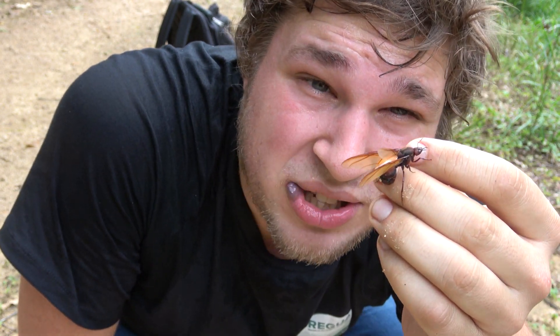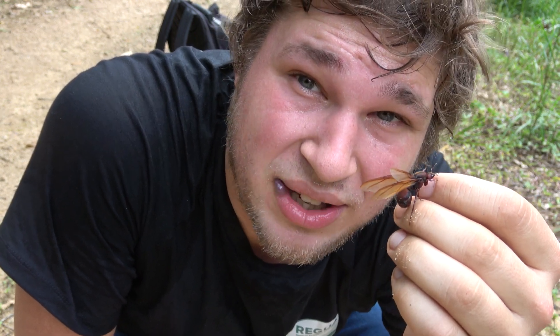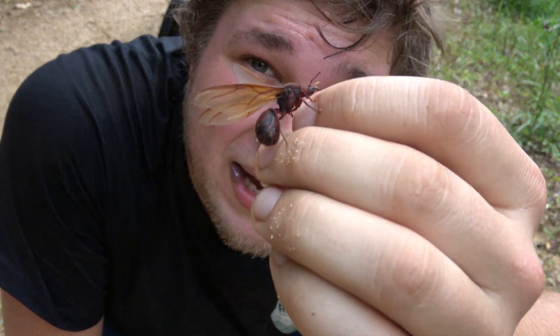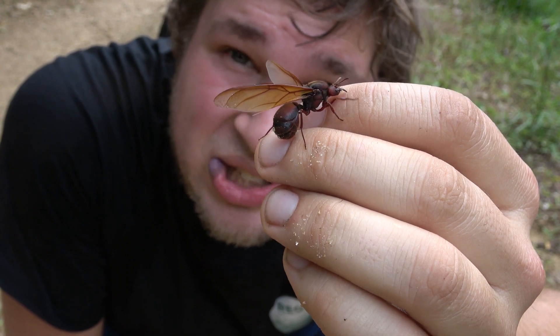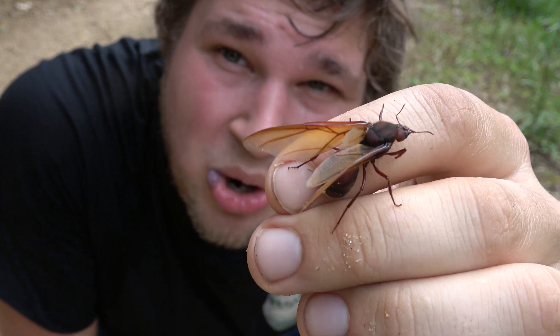I'm sweating a lot because it's very hot, and I'm just a gringo from the Netherlands working in Brazil — I still have to get used to the heat. But man, what a nice specimen! Who would have thought? Hope you guys enjoyed the video, and if you want to see more crazy insects like this one, you better subscribe because I'm making more videos. See you soon!